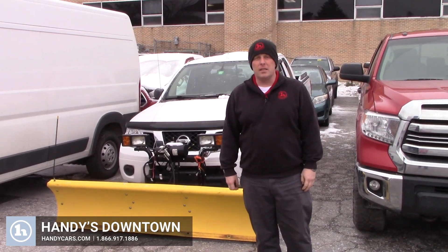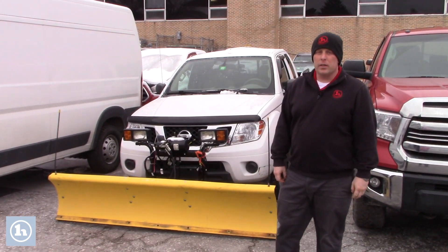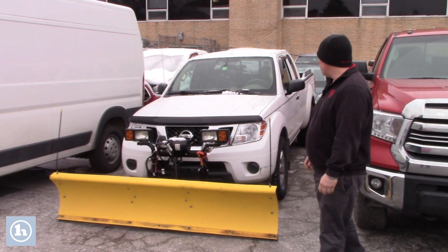Hi Tom, this is David over here at Handy's Downtown up in St. Albans. I wanted to introduce myself this morning via YouTube video.